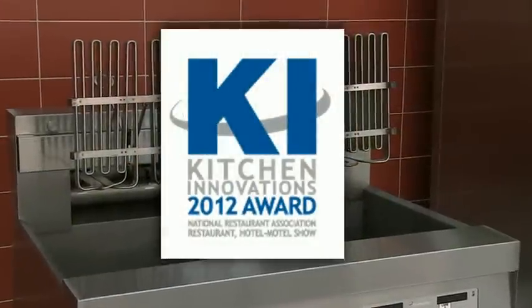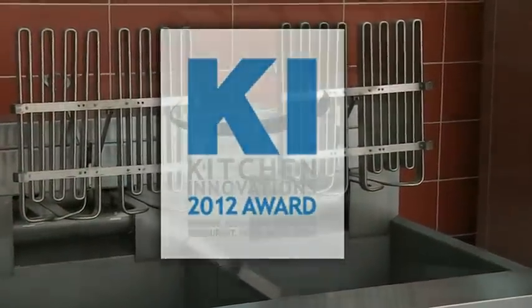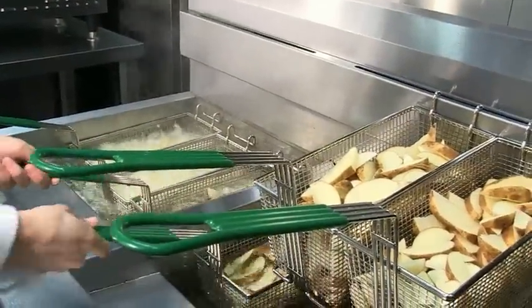Frymaster's award-winning 1814 gas and electric fryers have been specifically designed to help you better manage costs to fry by delivering savings in three important areas of your frying operation.